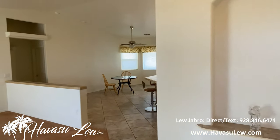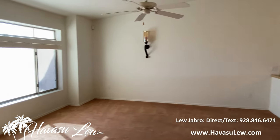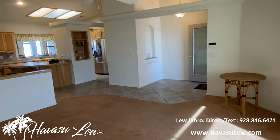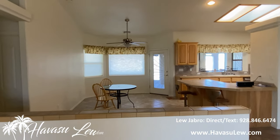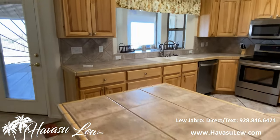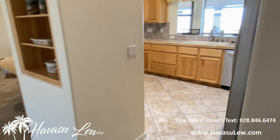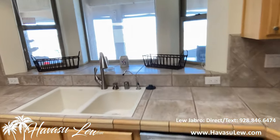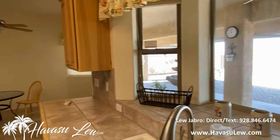So this is a three-bedroom, two-bath pool home built in 2003 — 1,799 square feet. You've got vaulted ceilings, open floor plan, split bedrooms. Little eat-at breakfast counters. Got a little walk-around kitchen. Great mountain views off the kitchen window and a little peek-a-boo lake view.